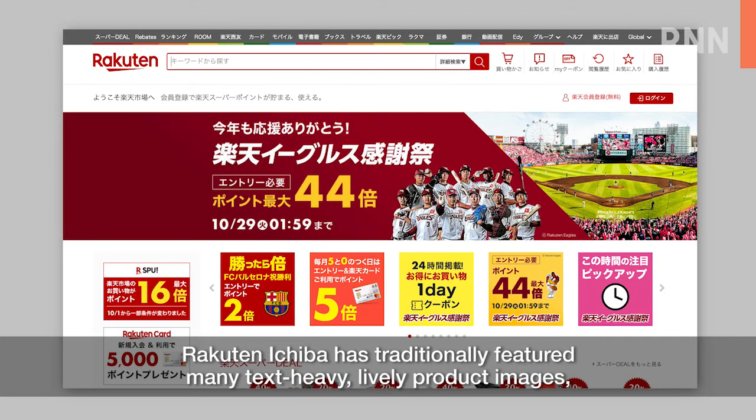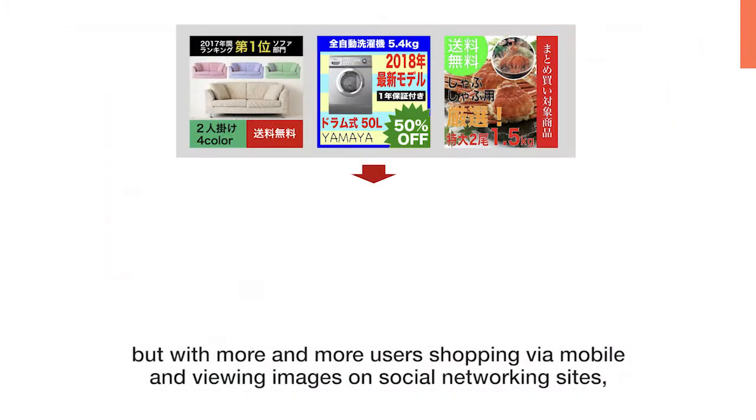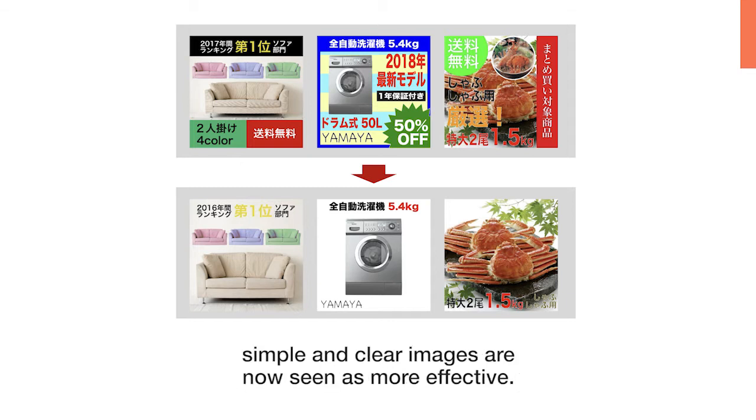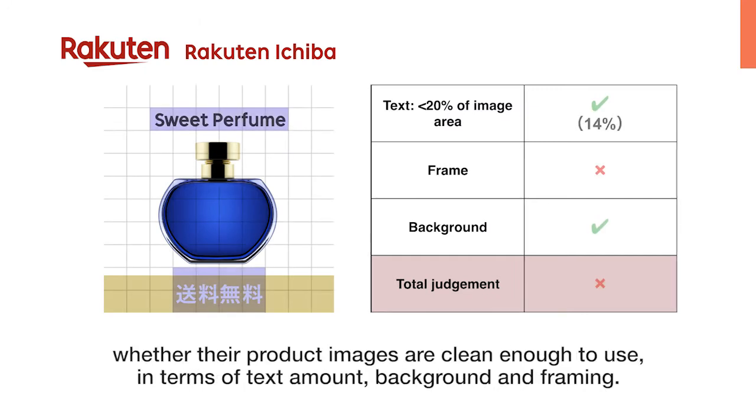Rakuten Ichiba has traditionally featured many text-heavy, lively product images, but with more and more users shopping via mobile and viewing images on social networking sites, simple and clear images are now seen as more effective. With the help of Computer Vision, it's now possible for merchants to swiftly identify whether their product images are clean enough to use in terms of text amount, background, and framing.